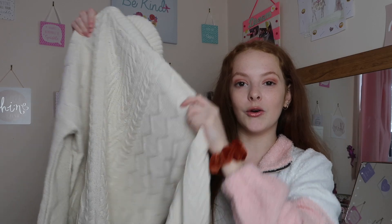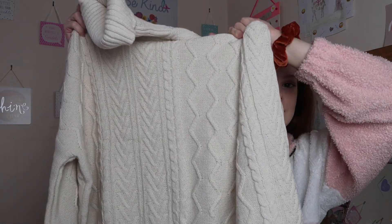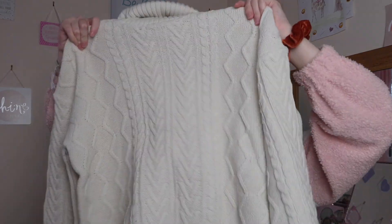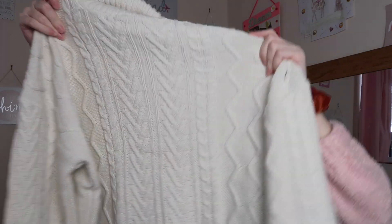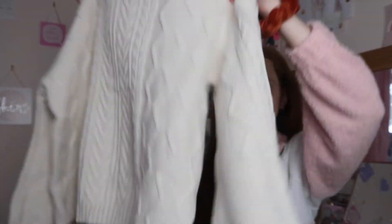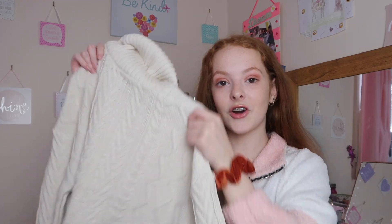First up is this really gorgeous chunky jumper — it's a beautiful knitted jumper with a roll neck. I feel like roll necks are such a staple piece for autumn. It's got a really beautiful roll neck and it's just a chunky knitted jumper with the standard knitted pattern. The sleeves are slightly balloon sleeves.